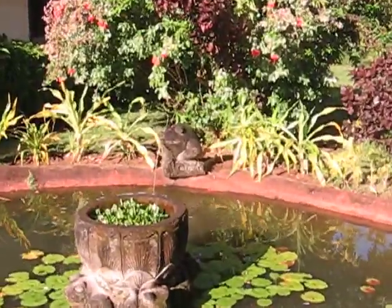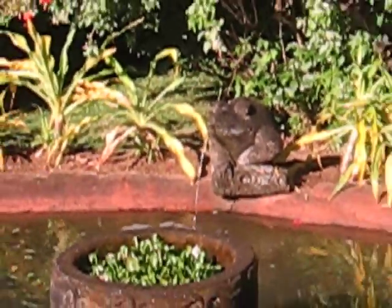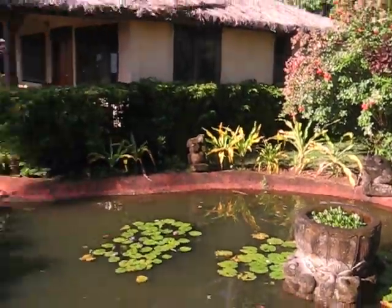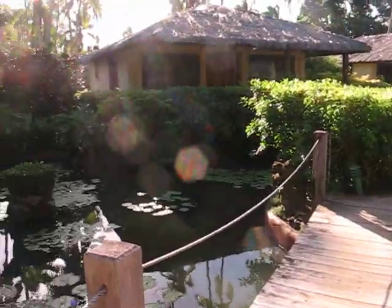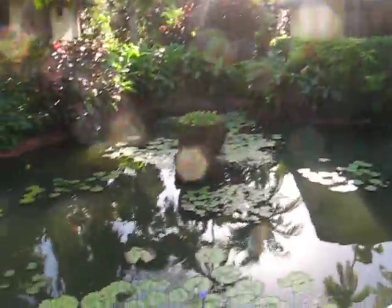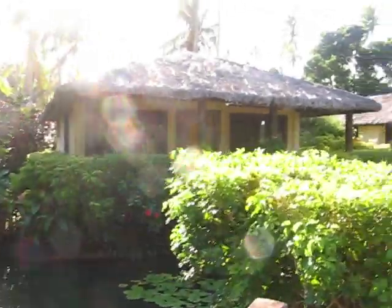Let's get a close-up of that little froggy — isn't that cute? And this is my place right here, number twenty-three.